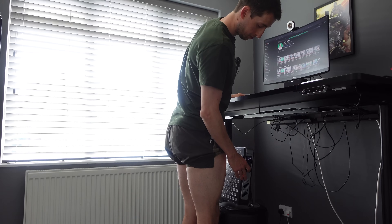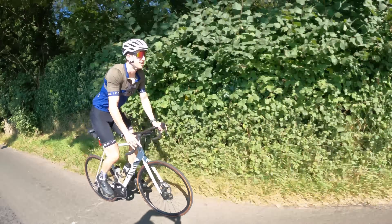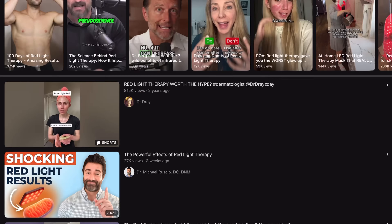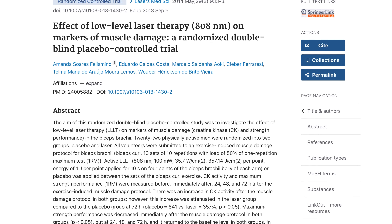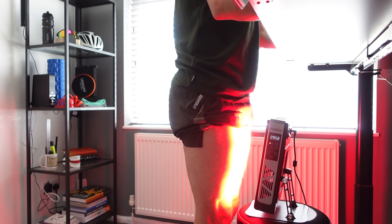This is red light therapy and I've been using it for the past month to see if it makes any difference to my riding, recovery and strength work. Red light therapy has been rising in popularity in the health and fitness space with some impressive benefits according to research. In fact one study showed that it cut post-exercise muscle damage by more than 50%. But is it really as effective as the hype and research suggests? How have I found it over the last four weeks and should you be considering giving it a go? Let's get into it.